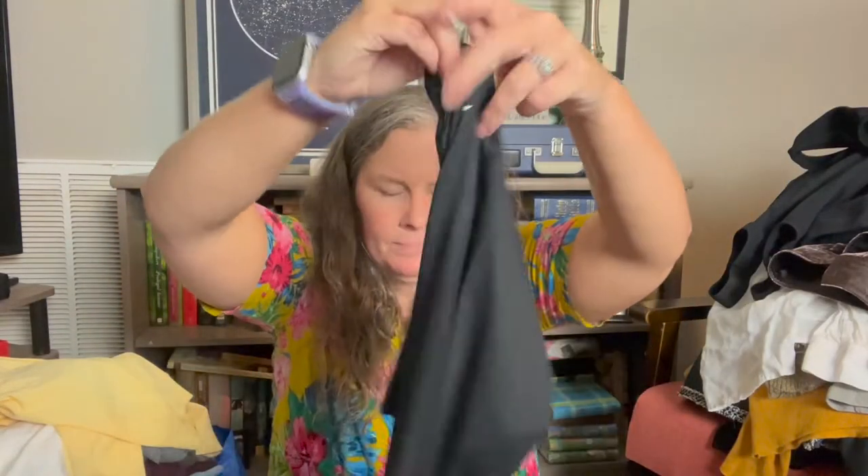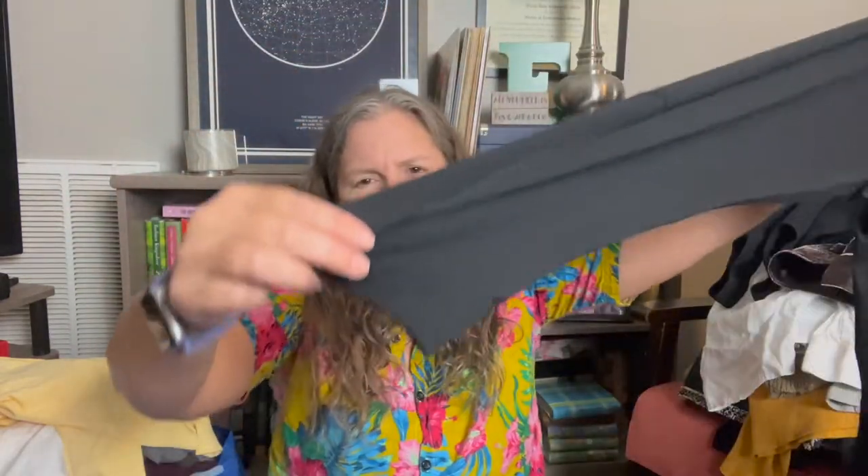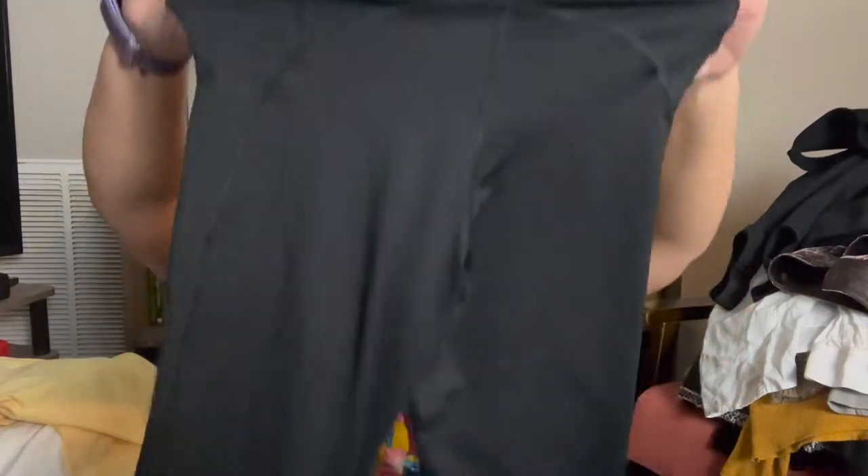This is a pair of Nike capri leggings with a little bit of venting on the back of the leg, size small. They're older — spring of 2005 — but they were in really good condition, so I had a hard time leaving them behind.